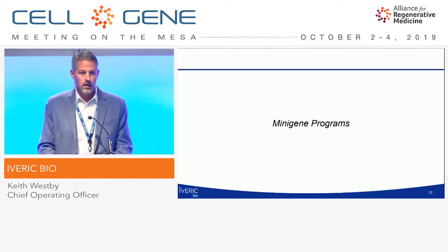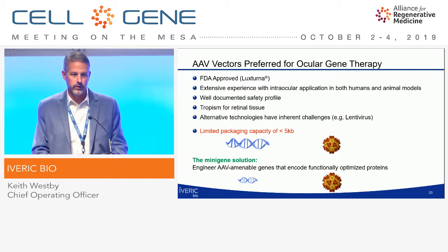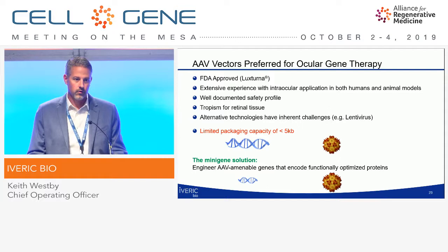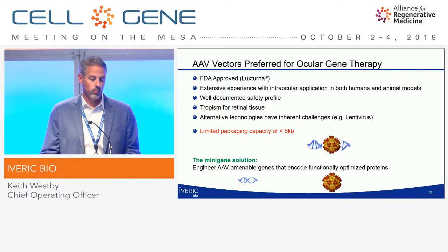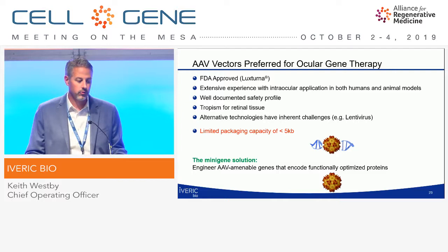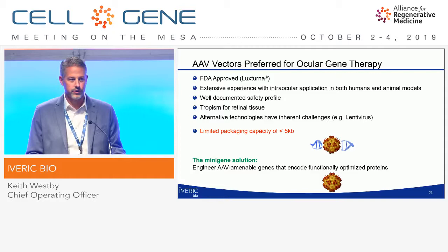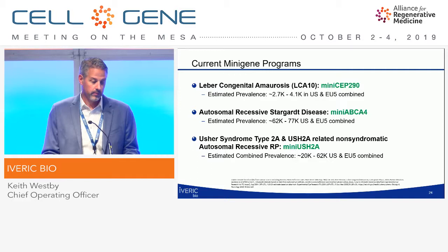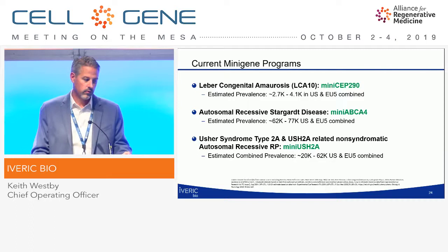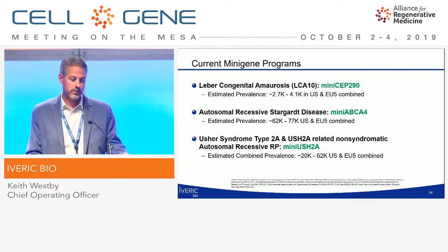In addition to these two programs, we have a series of mini-gene programs. AAV is a preferred vector for the eye — there is already a commercially available vector from Luxterna with extensive experience and a well-documented safety profile. The biggest limitation is the limited packaging capacity of the vector. The solution is engineering AAV-amenable genes that still encode functionally optimized proteins — essentially reducing the size of the gene so it fits in a standard AAV vector. We're working with the University of Massachusetts Medical Center on three indications: LCA10, or Leber's congenital amaurosis type 10, which involves a mutation in the CEP290 gene.